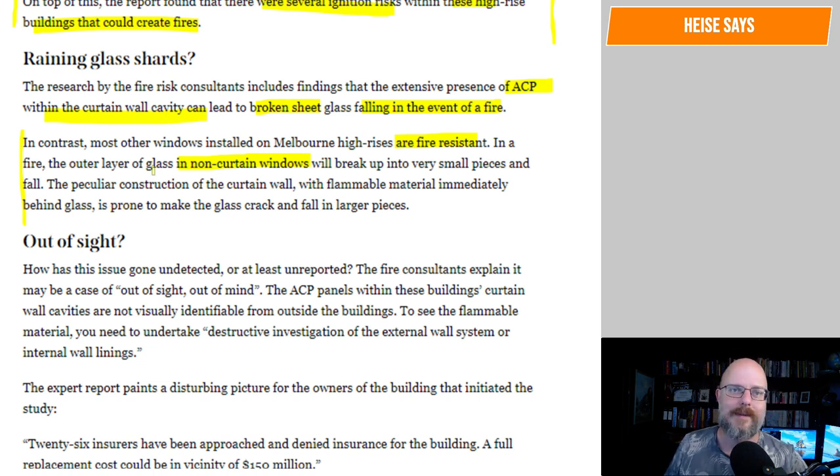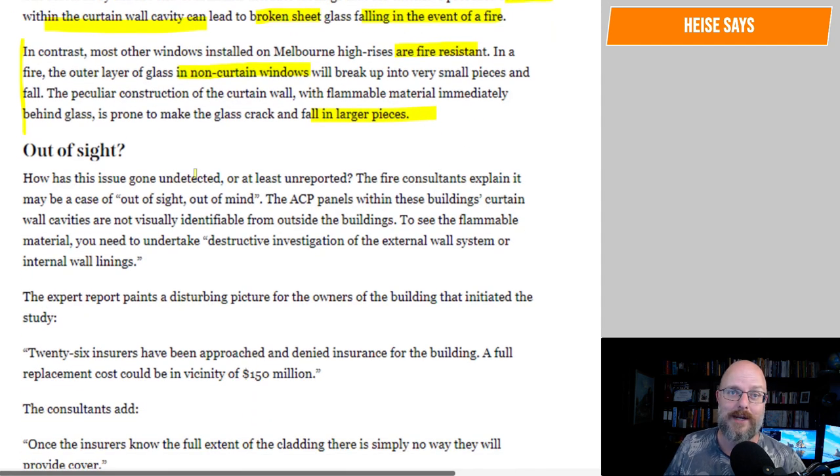It's prone to make the glass crack and fall in large pieces. How has this issue gone undetected, or at least unreported? The fire consultants explained it may be a case of out of sight, out of mind. The ACP panels within the building's curtain wall cavities are not visually identifiable from outside the building. To see the flammable materials, you need to undertake destructive investigation of the external wall system or internal wall linings.